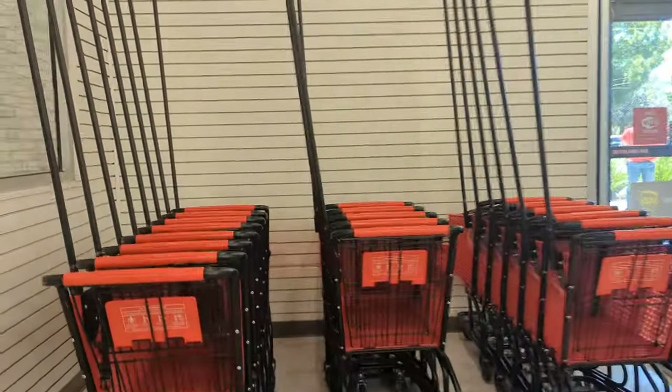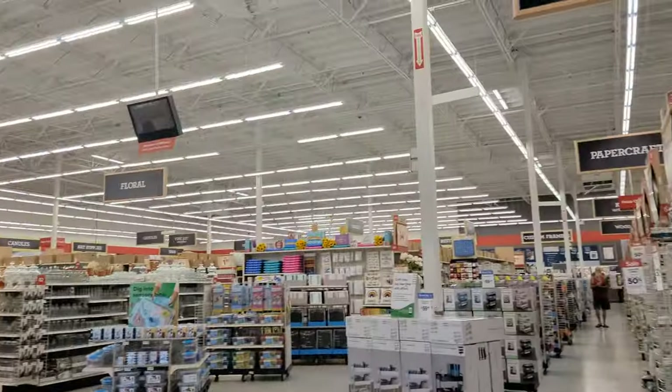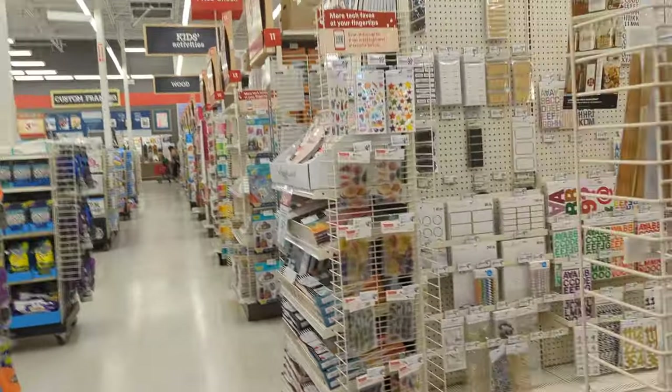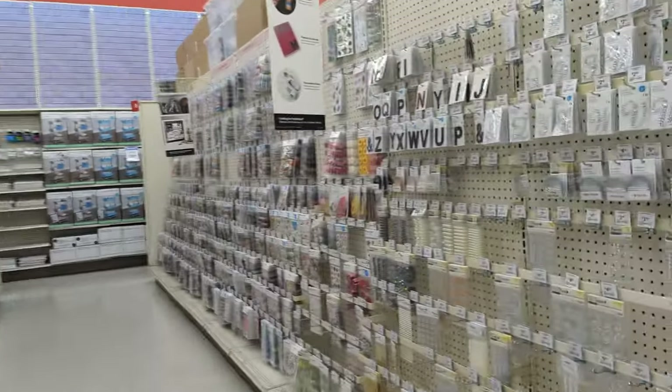There are all things made here. You can take paper crafts, wood — whatever you want. Handmade, everything is available over here.